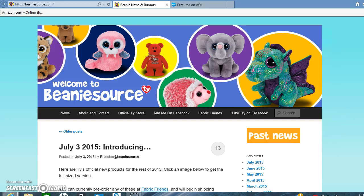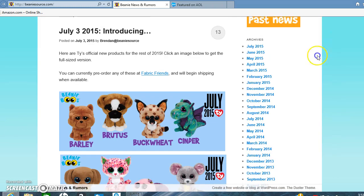Hey guys, it's Hasa. Remember in one of my other videos when I said that Squeaker and Buckwheat were going to come out along with some other Beanie Boos? Well, Ty just announced that other Beanie Boos are coming out, and they're really cute. So here is the first batch.